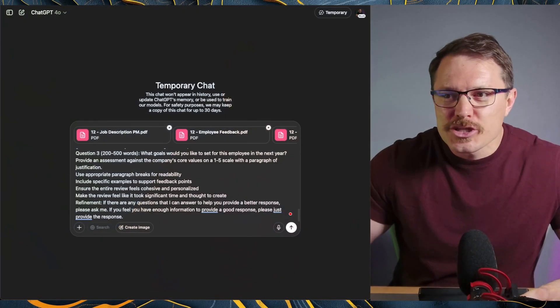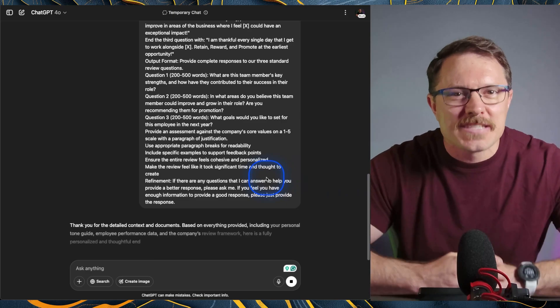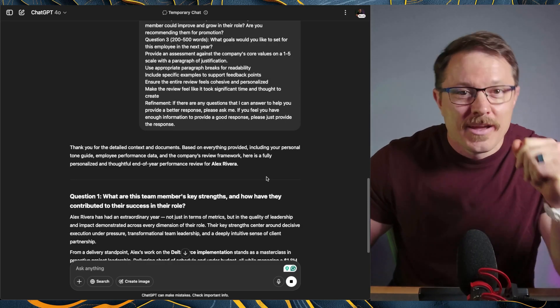Today is day 12 and we're jumping into something that every manager dreads: the annual reviews. I'm going to show you today how AI can turn that super mega stressful task into a breeze, ensuring your reviews are super clear, tracking every single thing your company needs, and making sure these are personable and impactful. I'm Camo — let's get you future-proof, everybody.